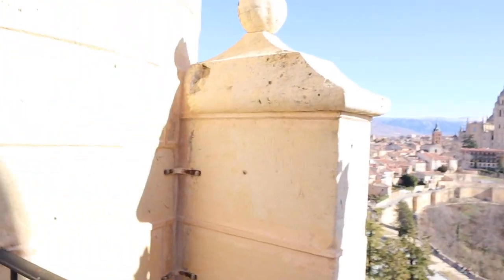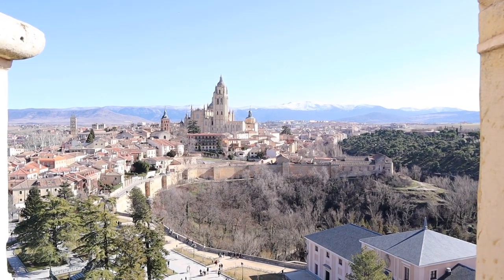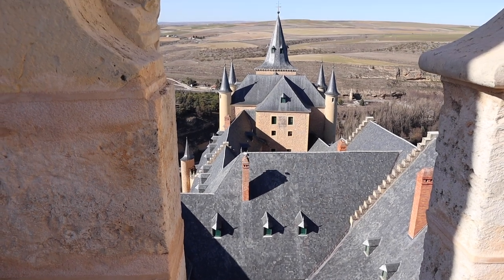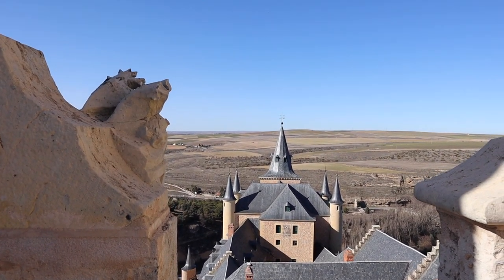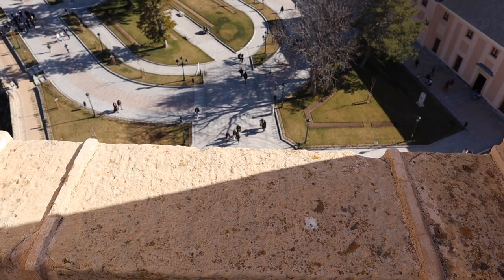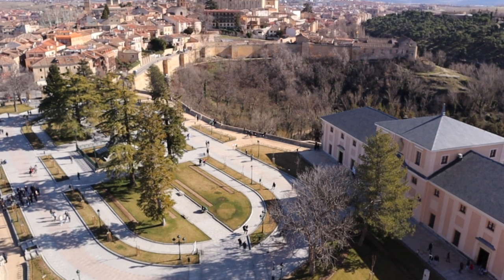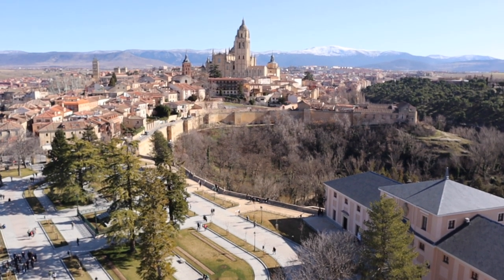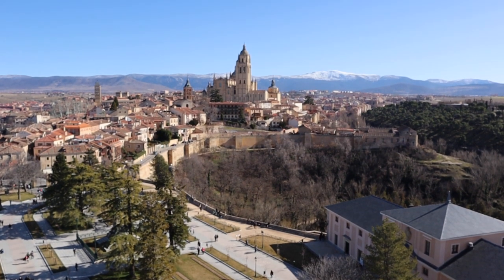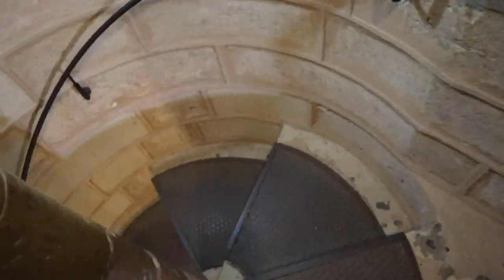If you're going to come to Segovia and visit the Alcázar, it's definitely worth it to pay the 3 euros to go up the tower. You honestly can't beat the view from the tower, with the Old Town of Segovia in the foreground, the giant cathedral rising up from the center of the city with its massive tower, and the snow-capped Guadarrama Mountains in the background. It's an incredible view that you need to check out when you're in Segovia.